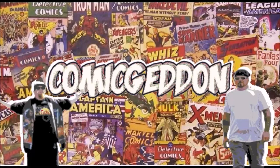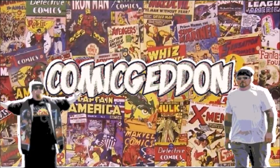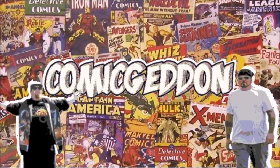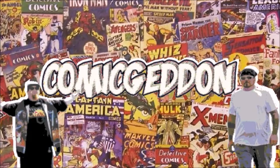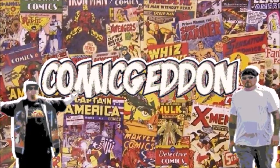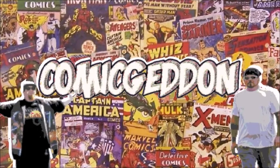If you liked this video, make sure you smash that subscribe button and click on the little bell to receive notifications on all our upcoming videos. Hit the like button, leave us a comment so we know how you felt about this video, and don't forget to share with your family and friends. Until next time, I'm Shannon for Comageddon, where all geek culture collides.